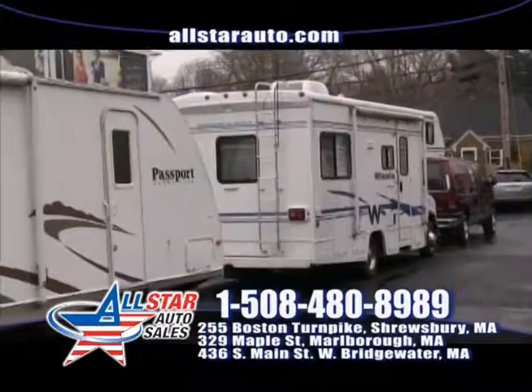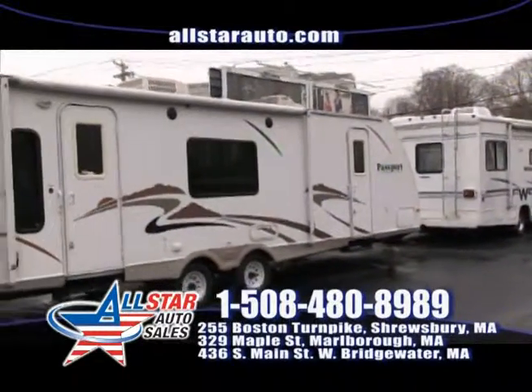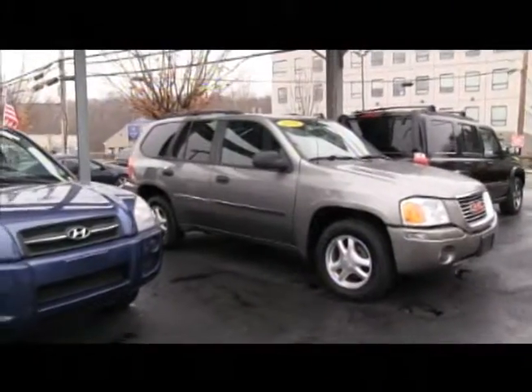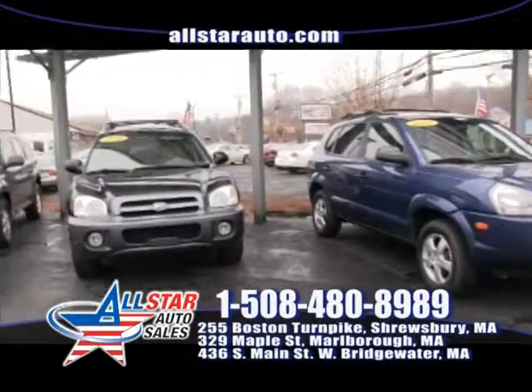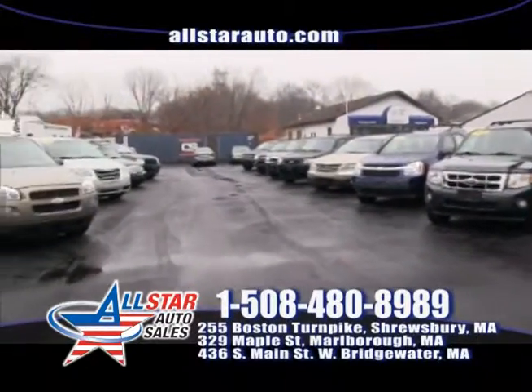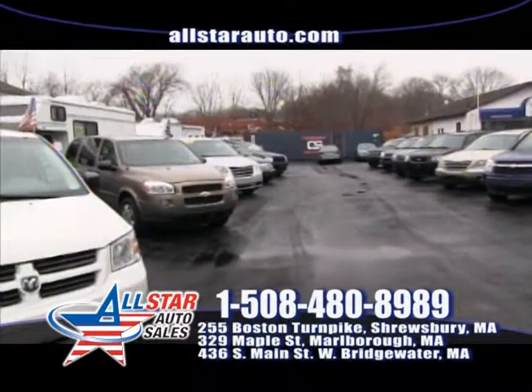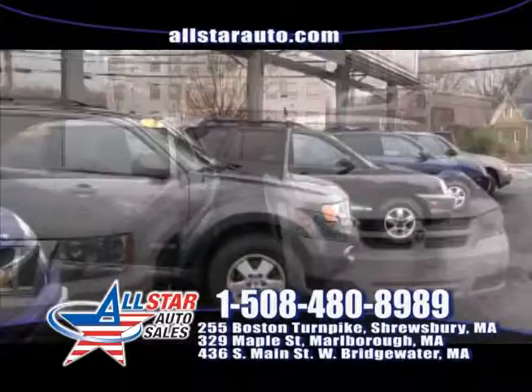Stop by today and check them out in person at 329 Maple Street in Marlborough at our beautiful Marlborough location. All Star Auto Sales always has over 200 vehicles in stock for all of our customers to check out. Our locations are open 7 days a week in Marlborough, Shrewsbury and West Bridgewater. Shop 24/7 at AllStarAuto.com.